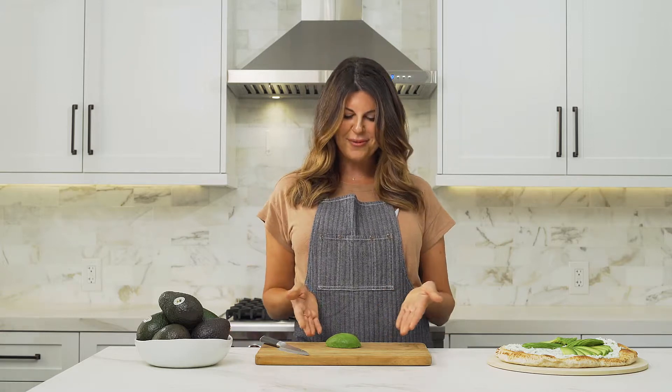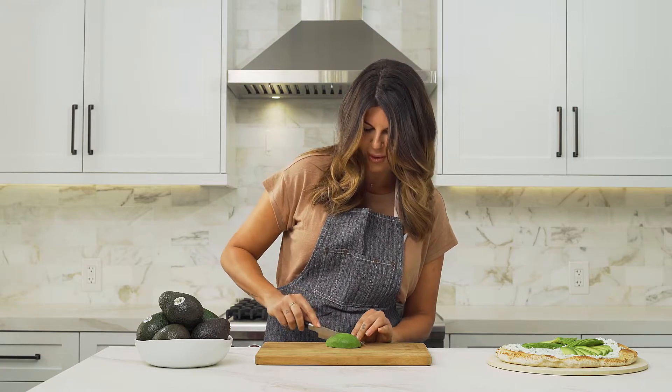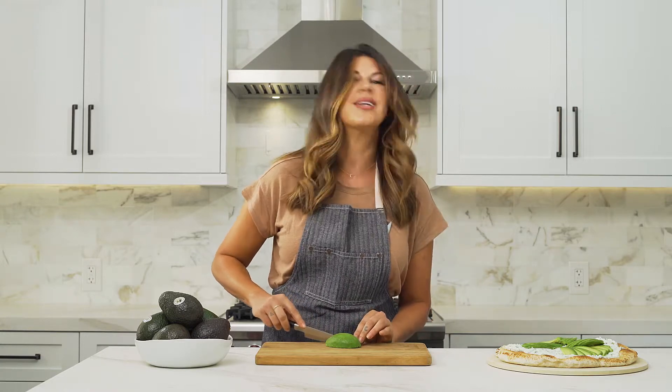Hi, my name is Chef Nikki Martin and today I'm so excited to share with you one of my favorite ingredients, California avocados. They are grown right here in the Golden State all the way from San Diego to Monterey. And today I'm going to be showing you how to make the winning recipe from the California Avocado Recipe Contest.